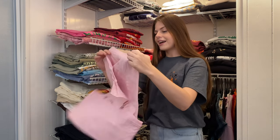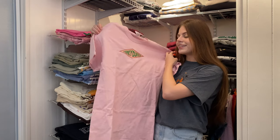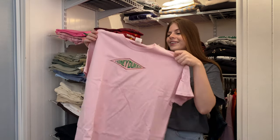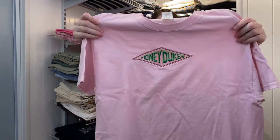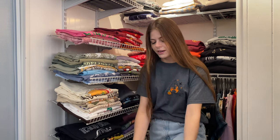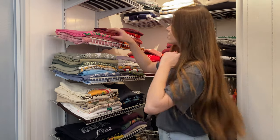Next one, size medium again, and this is from Rose and Frill — a Canadian business that makes Harry Potter inspired t-shirts and other designs. They have some Halloween Hocus Pocus designs right now that are super cute. This one is the Honey Dukes shirt, and it's embroidered, which makes it really nice. I love pink, by the way — pink and yellow are my favorites, and I also really like red.